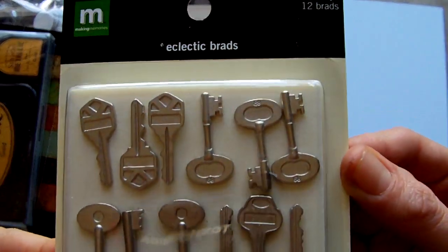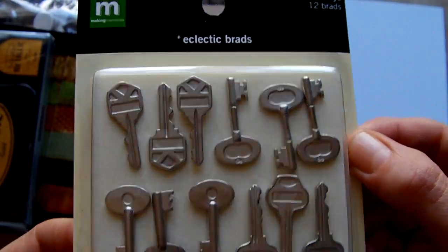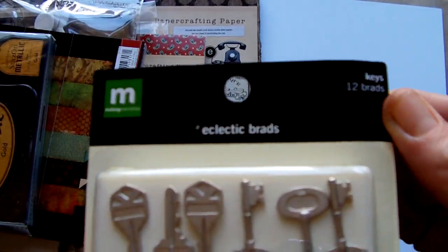So the first thing I got were some Making Memories brads, which I was quite pleased with. There are 12 pieces in there.